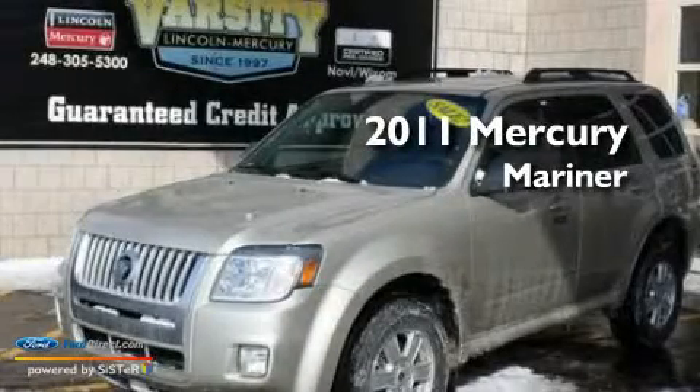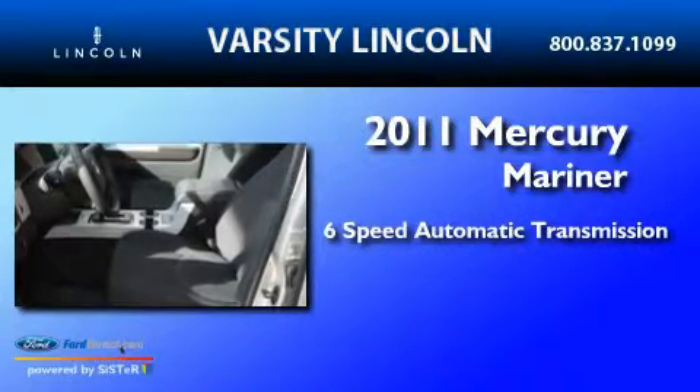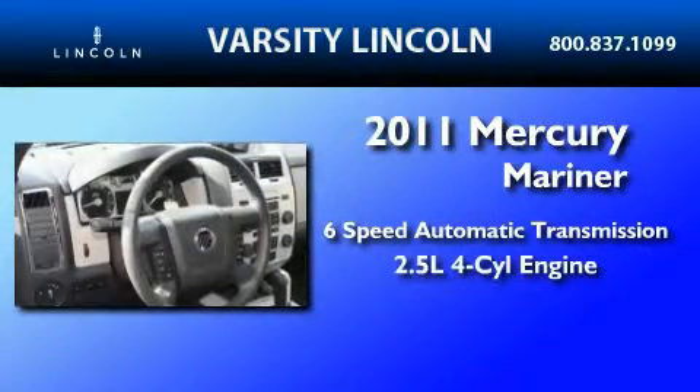This is a 2011 Mercury Mariner. This SUV has a six-speed automatic transmission and an inline four-cylinder engine.